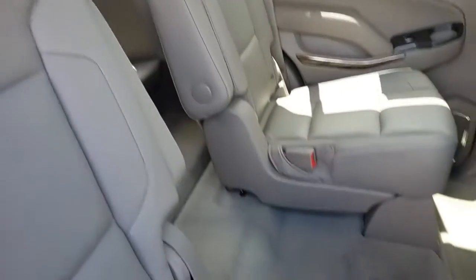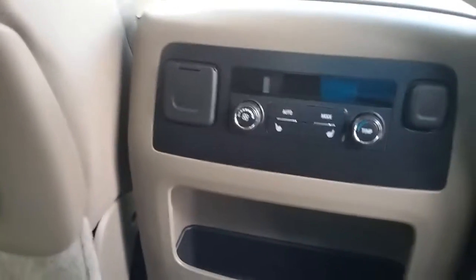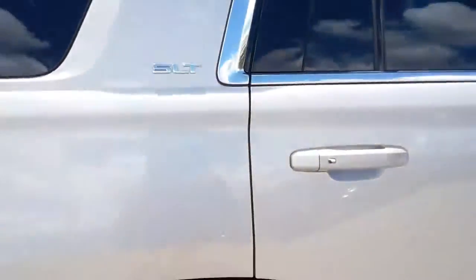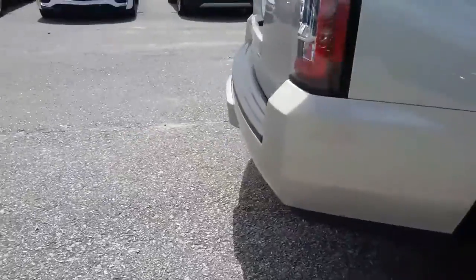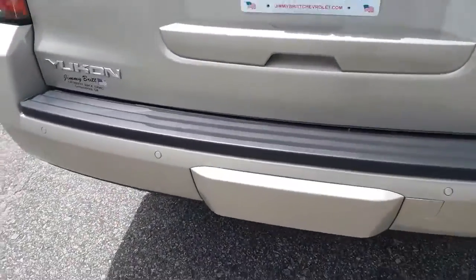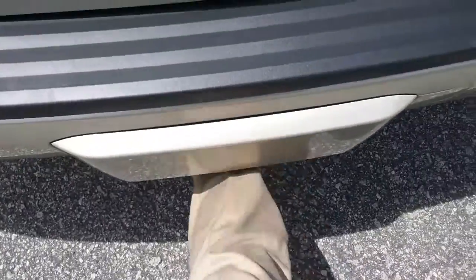You have the bucket seats in the middle with your third row in the back. The second row does have heated seats and rear climate control. This one also has a hitch — if you want to kick right here.